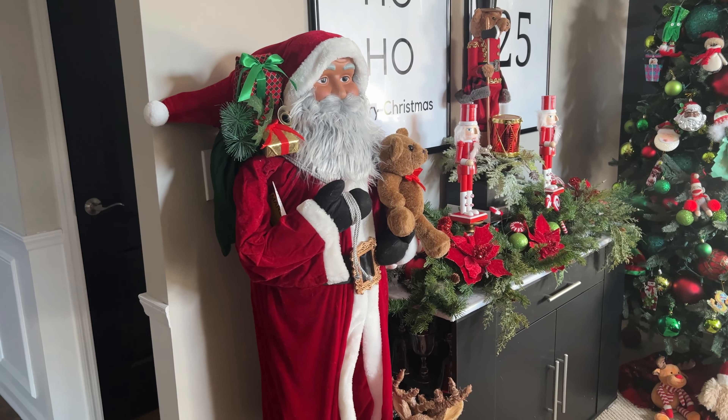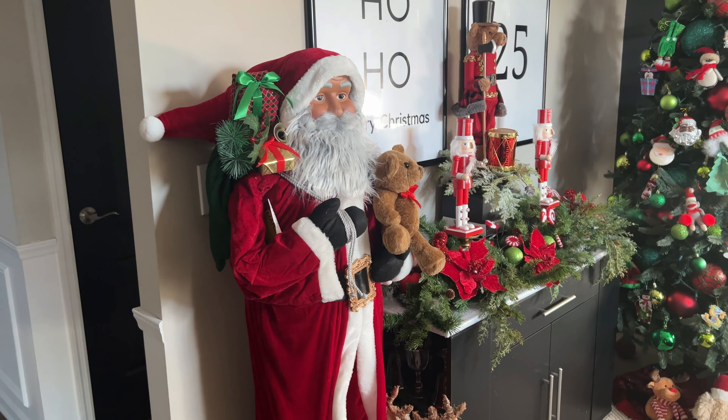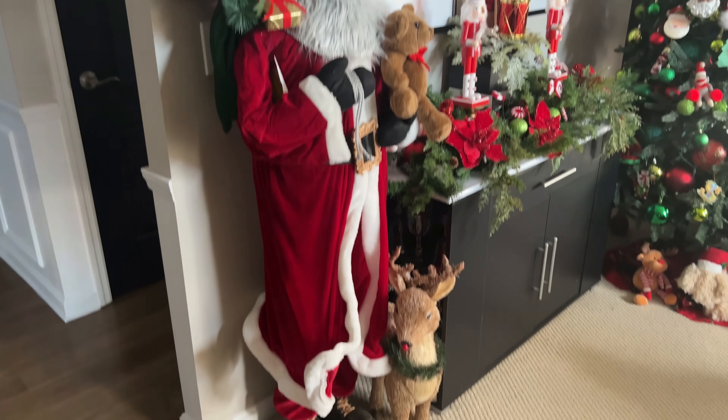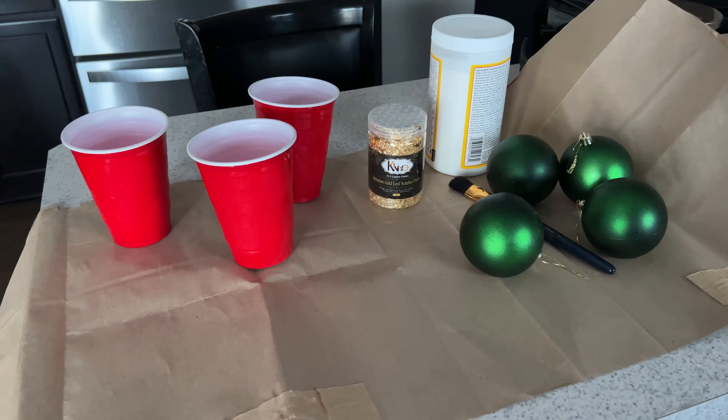So enough rambling, guys. Again, I wish you and your family a very joyous and happy Thanksgiving. Now let's get into today's video. Oh, before we start — if you missed it, I did change my Santa, and he was only $50. It's Black Friday — if you're looking for a Santa for your house, run to Home Depot. Make sure you go watch the video.